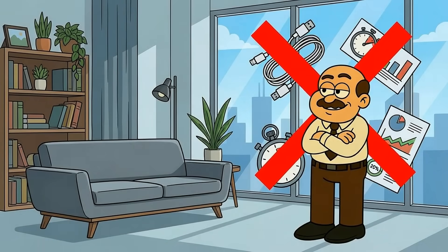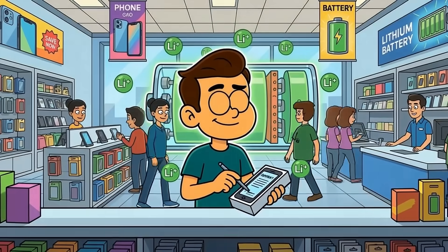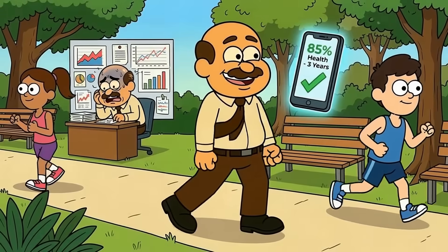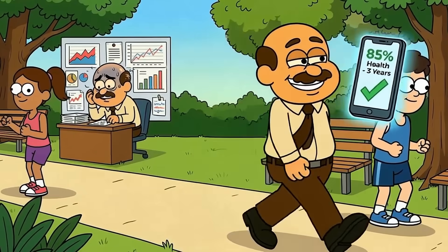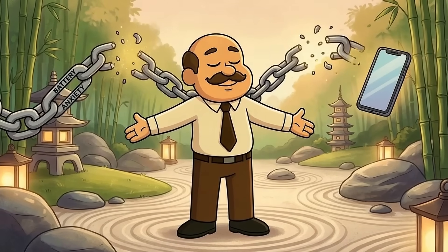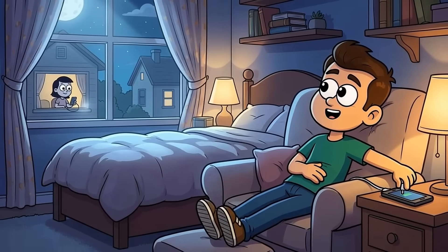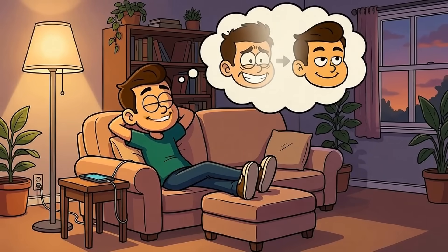The verdict? Stop babying your battery with rituals that don't move the needle. Your battery is going to age no matter what you do — that's the deal you made when you bought a device powered by lithium-ion chemistry. You can slow it down: keep it cool, let your phone optimize charging, avoid camping at 100% all night. But you can't stop it. Living freely with 85% health after three years beats obsessing daily over every percentage point just to hit 90%. You bought the phone to use it, not to serve it like some demanding pet.